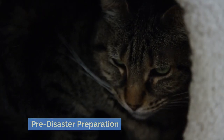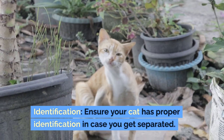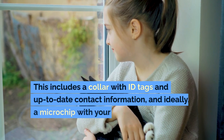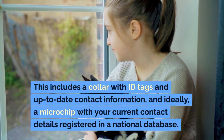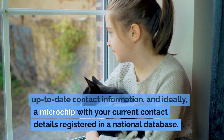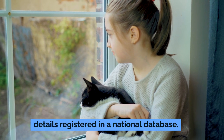Pre-disaster preparation. Identification: ensure your cat has proper identification in case you get separated. This includes a collar with ID tags and up-to-date contact information, and ideally, a microchip with your current contact details registered in a national database.